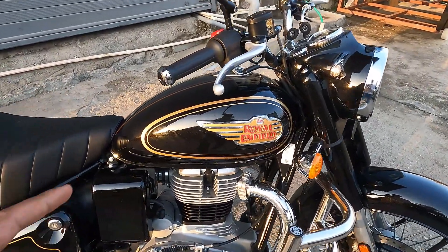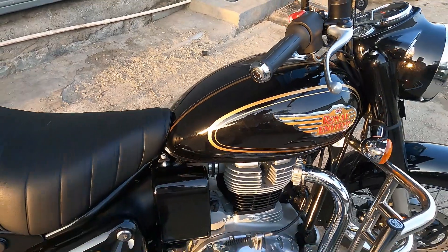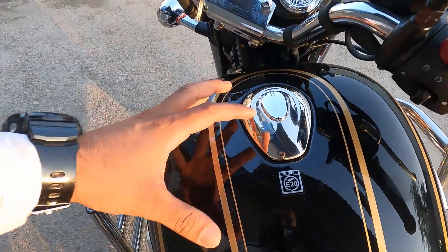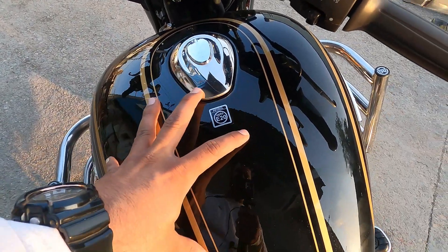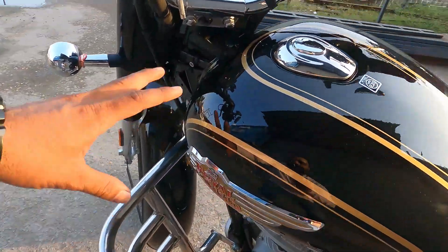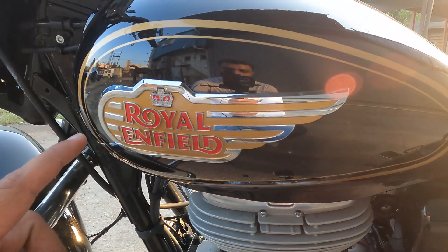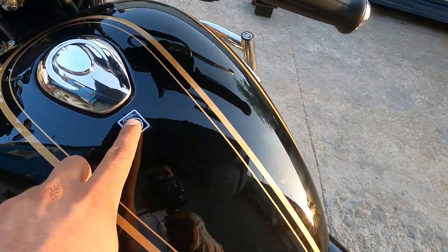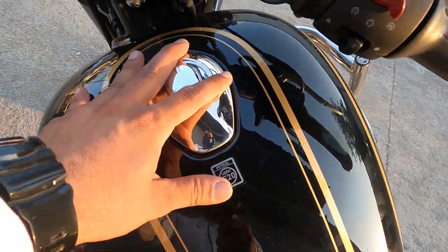Jo change nahi hua - nine decades ki tradition - woh hai fuel tank. Fuel tank pe aaj bhi wohi hand painted graphics milte hain. Nine decades pehle bhi yeh cheez thi, aaj bhi hai - this is the unchanged tradition of Royal Enfield Bullet 350. Tank kaafi achha lag raha hai; logo design mein crown hai aur Royal Enfield ka logo hai - all new logo, kaafi bright aur achha lag raha hai. 13 liters ki fuel tank capacity milti hai, up to E20, BS6 Phase 2 compliant engine hai. Fuel filler cap chrome finish mein milta hai.